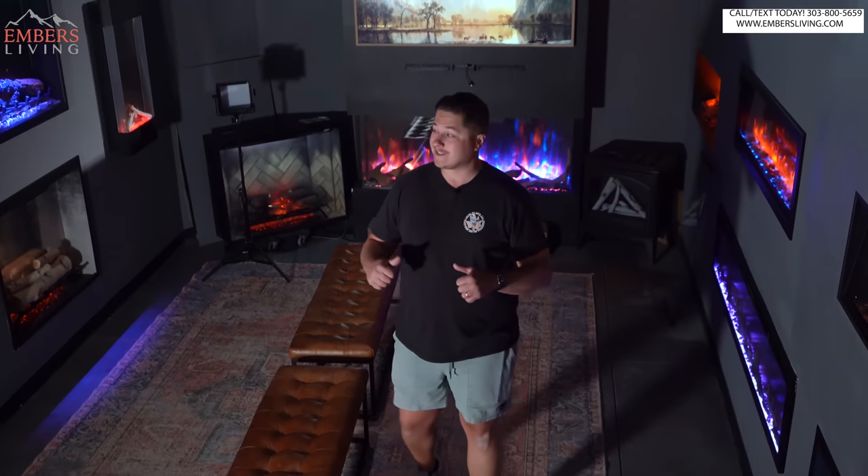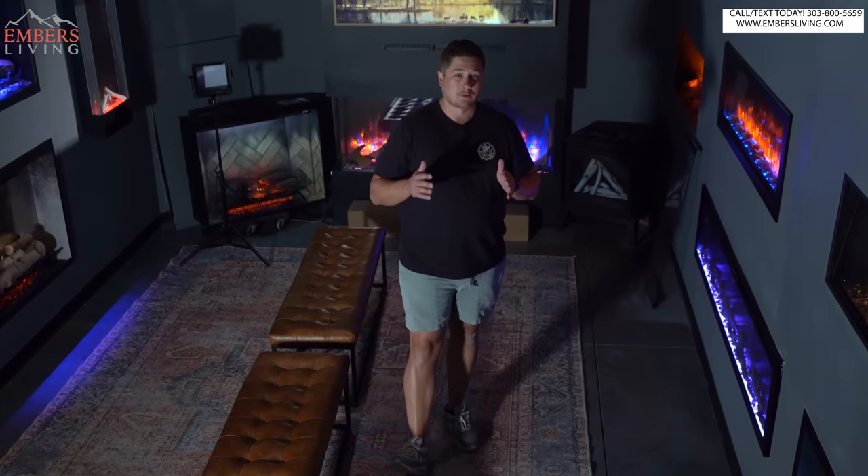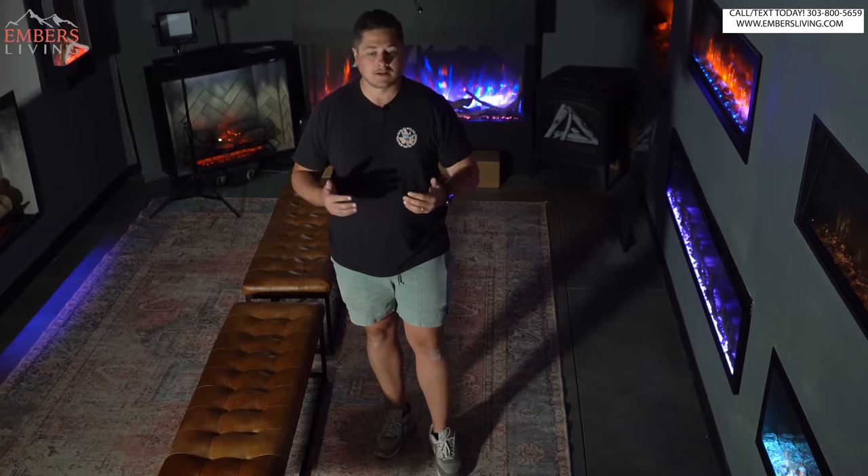What's up guys, it's Trevor with Embers Fireplaces. Today we're in the electric fireplace room. Even in our showroom, we have a lot of choices. It can be a little bit overwhelming. Out of all of our categories, probably next to barbecues, the electric fireplace category is probably the most flooded marketplace, which means tons of manufacturers are racing to this. There's tons of different products, tons of options out there.